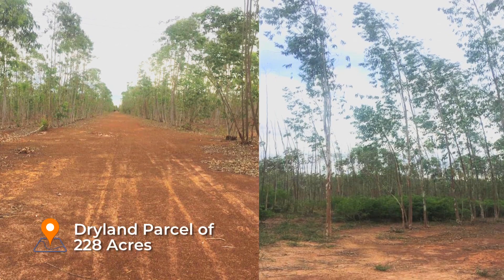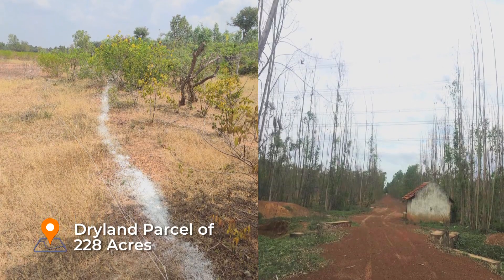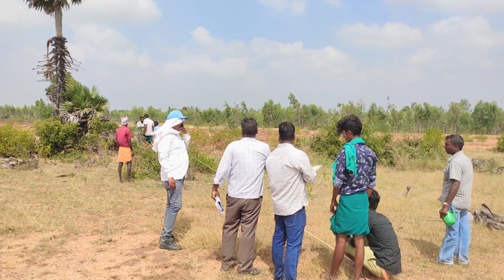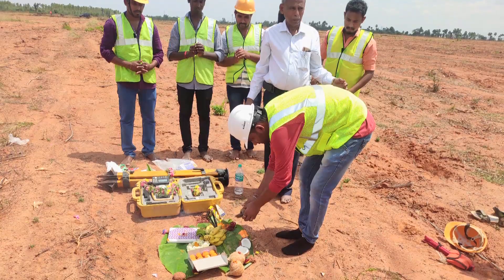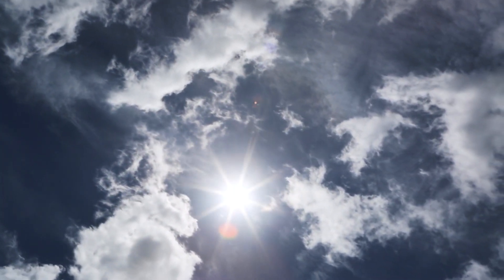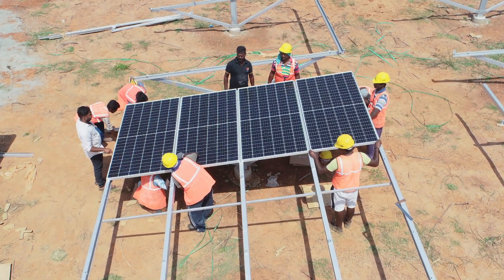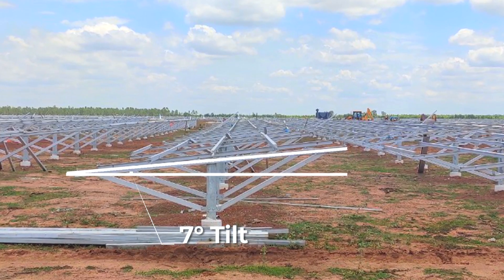The journey started with site selection at Vipankulam village in the Sivagangai district, followed by extensive site preparation and reverence of the land for an auspicious beginning. Considering the sun's positioning and the region's topography, the project used a fixed-tilt mounting arrangement for peak energy production.